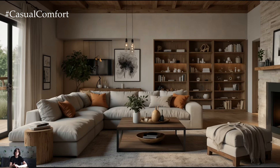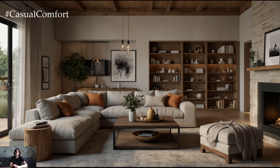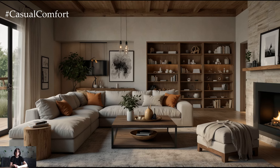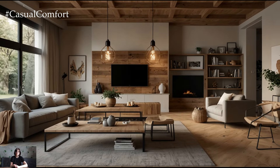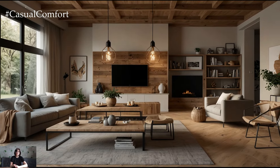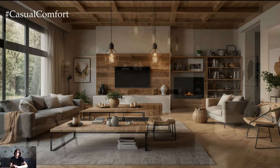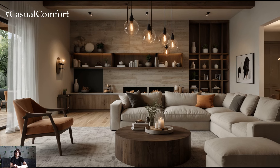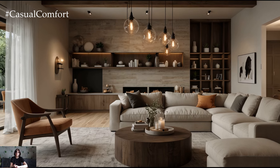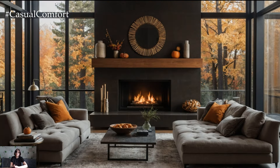Creating a cozy living room means ensuring your seating is as comfortable as it is stylish. Invest in a plush sofa or armchairs with soft cushions and throws. Consider adding an ottoman or pouf for extra seating or a place to rest your feet. Choose fabrics that are both soft and durable, such as velvet or chenille, which provide comfort while withstanding everyday use. Comfortable seating enhances the coziness of your living room and encourages you to relax and enjoy the fall season.